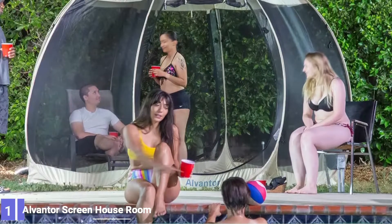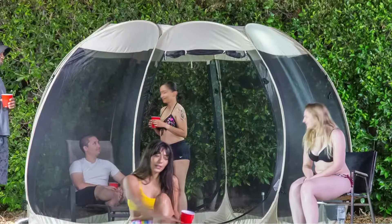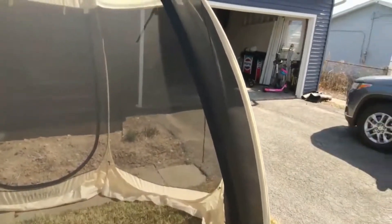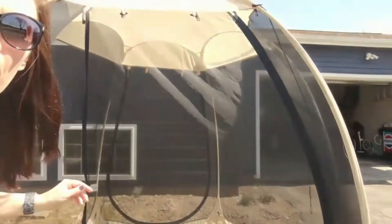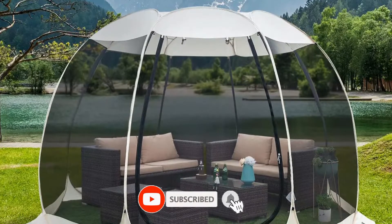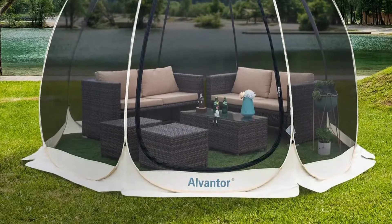Number 1: Alventure Screen House Room Outdoor Camping Tent. The Alventure Screen House Room Outdoor Camping Tent is a desirable option for campers and backyard party animals alike. It features an easy setup, portable design, and budget-friendly price. This 10 by 10-foot screen tent features 7 feet of headspace, offering enough room for several adults. It also boasts two full-height separate openings as well as six panels of bug-protecting mesh. The polyester material provides protection against harmful UV rays, offering some refuge at sunny campsites or during beach stays.